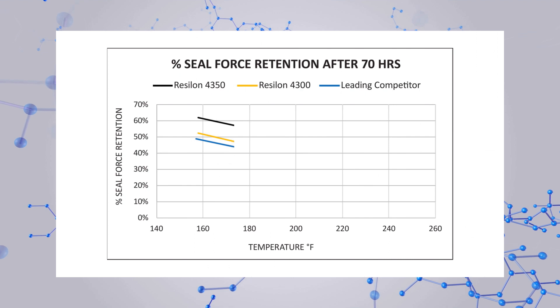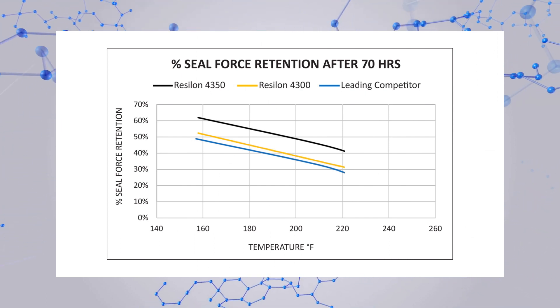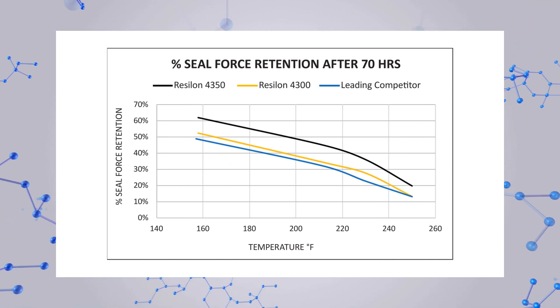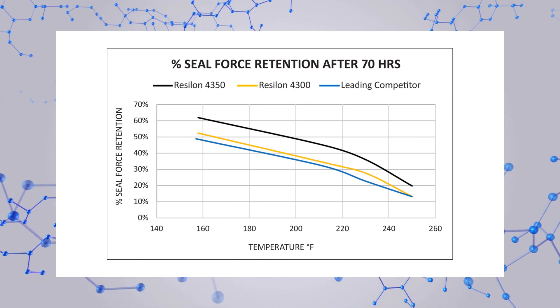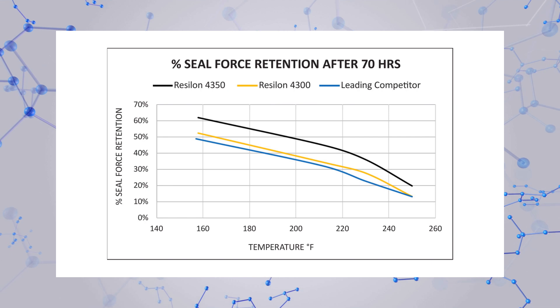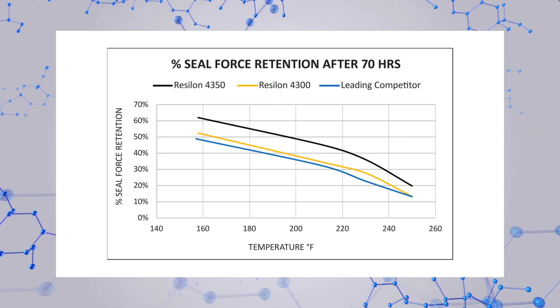Seal force retention is a leading indicator of seal performance. The ability of a seal to function over time depends in part on how much sealing force the sealing material can retain. Comparison testing in Parker's lab shows that over the temperature range of most high-performance hydraulic applications, Resilon 4350 maintains significantly high sealing force.